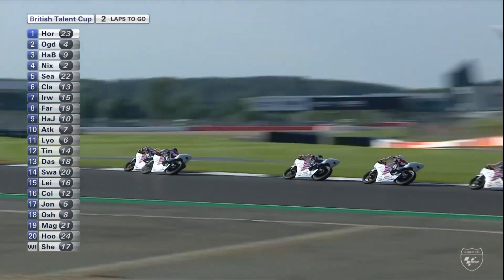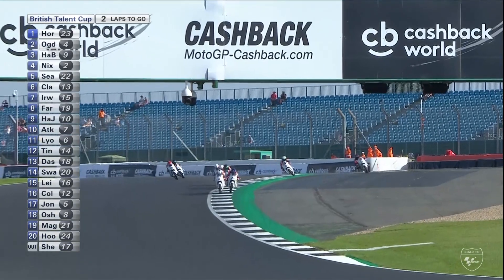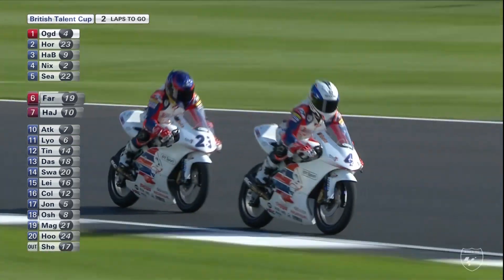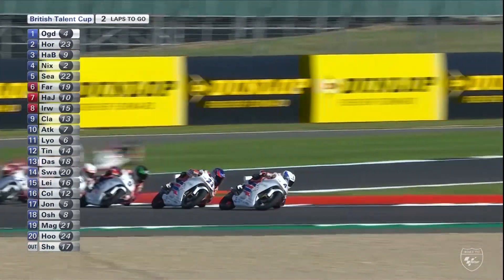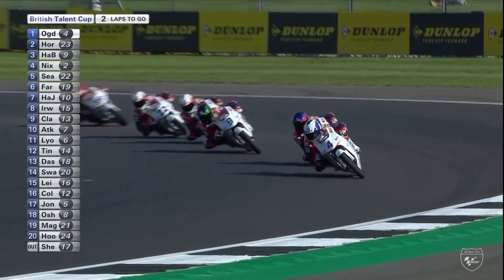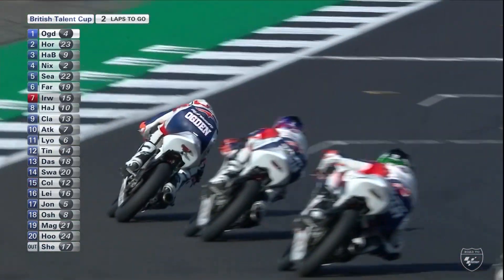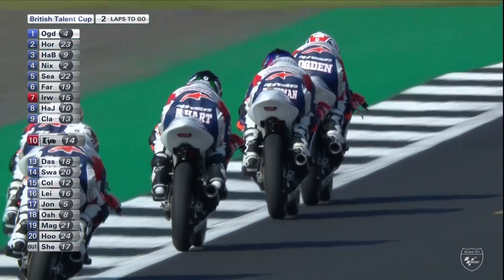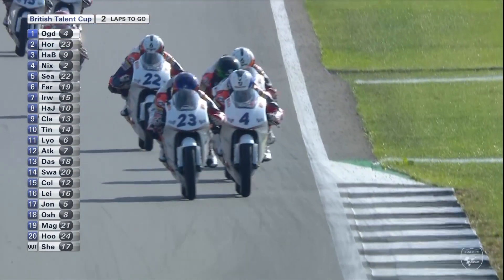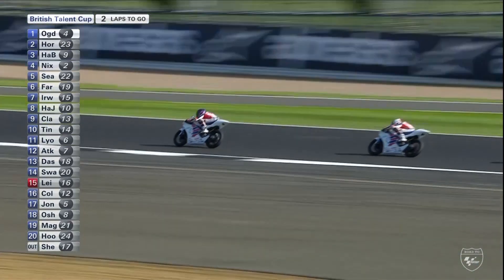Going down into Stowe — and we have Ogden in the lead! Horseman looks at him and says 'oh my goodness, where have you come from — that's disastrous for me.' You'd expect him to fight straight back here into Vale — that's Harvey Claridge going wide in the background. Horseman moving up the inside but Ogden is so good in those deep braking zones. Horseman is now very much aware that his key rival is in this fight for the win, leading the race — just needs to keep it together and stay nice and calm.